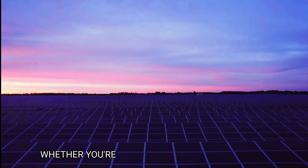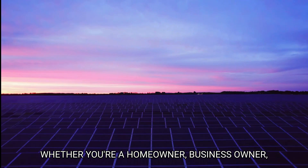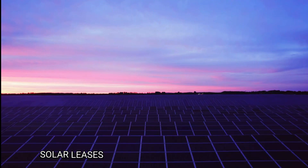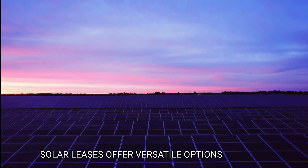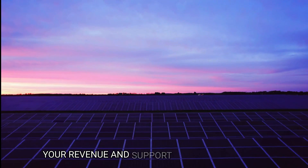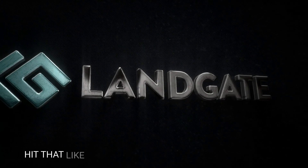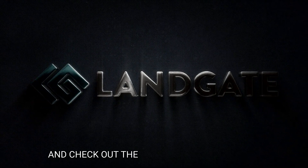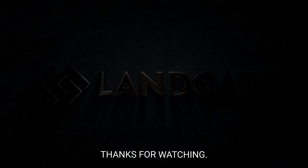And there you have it — whether you're a homeowner, business owner, a farmer, or own large parcels of land, solar leases offer versatile options to boost your revenue and support renewable energy. If you enjoyed this deep dive, hit that like button and subscribe for more insights into the world of renewable energy. Check out the links in our description. Thanks for watching.